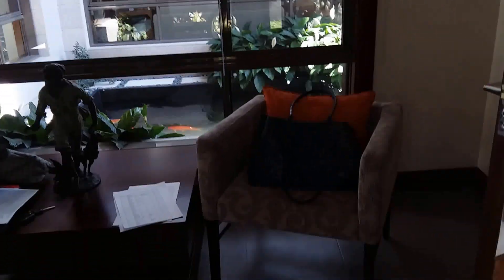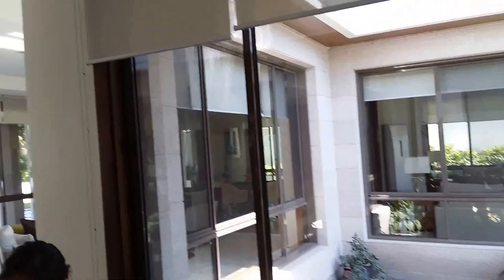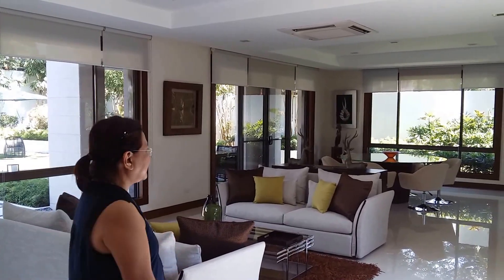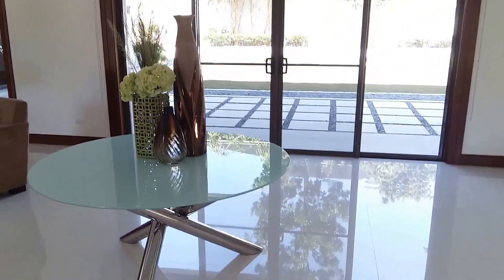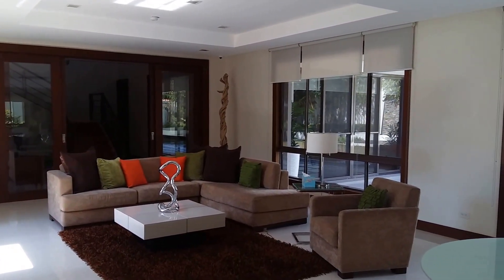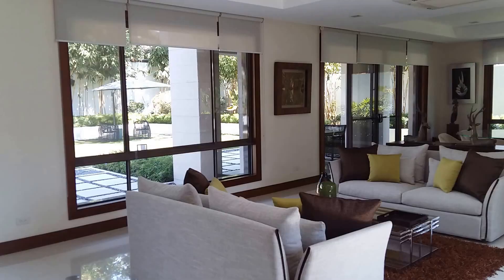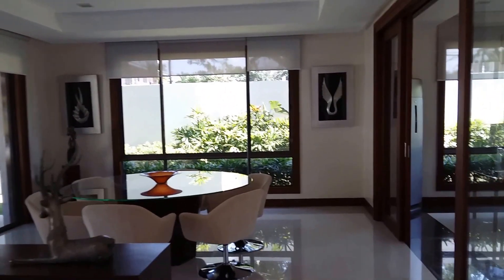We'll head to the enclosed living room area right now. So we go first to the enclosed living area — this is not even the dining area, it's more like a lounge area, still part of the main living area.